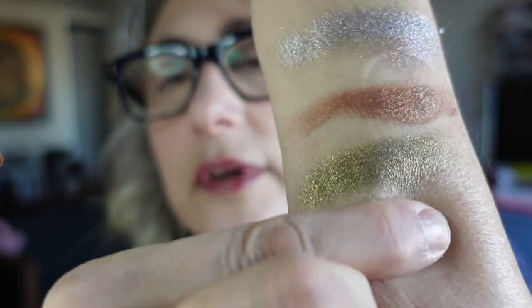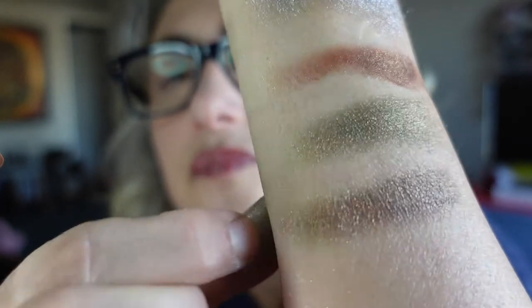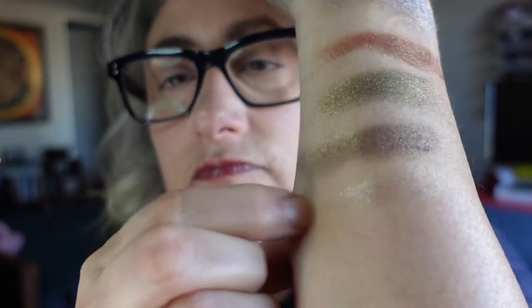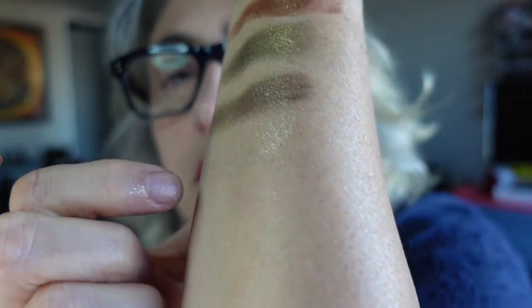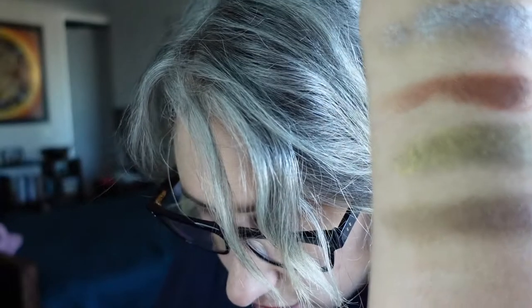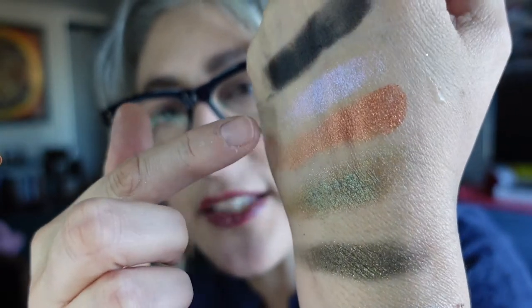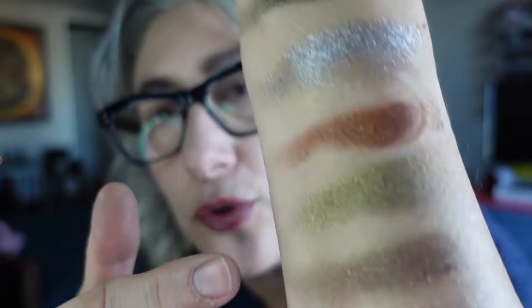Then we have Belts. Next is Flesh — it's very sheer; let me swatch a little more. It's a goldy kind of sheer, as opposed to that white-purple-blue shift we saw earlier.